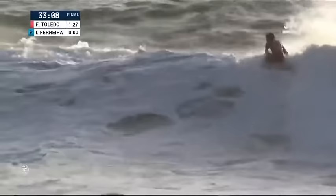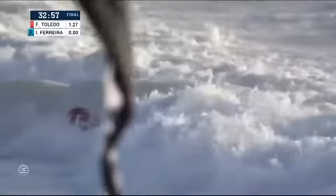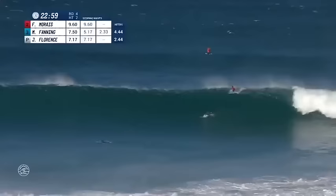Toledo nice lively climb down the beach — throw tail, nose pick, reverse in transition. Now looking to close it out: a full rotation tail-high punt. Toledo wants more — nice float, he'll cover some ground, another climbing maneuver. Toledo is sending a message straight to Ferreira.